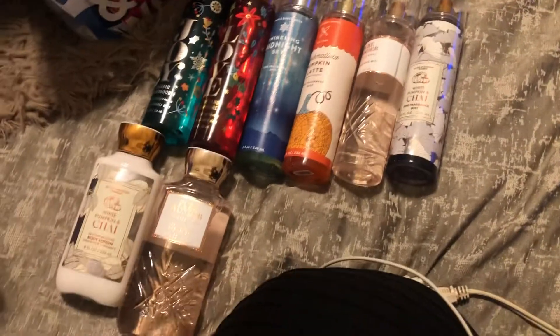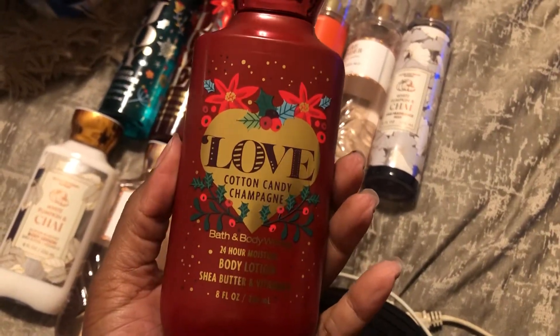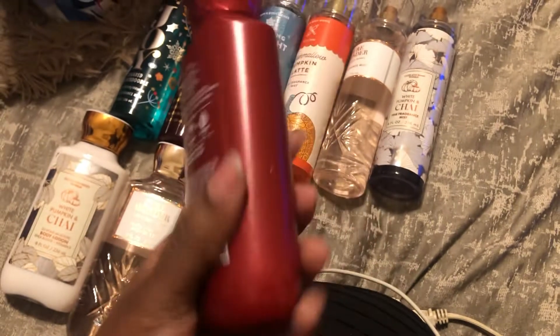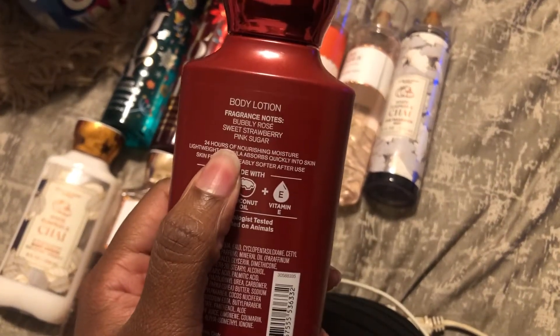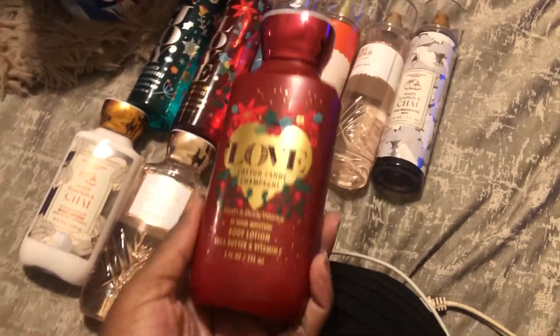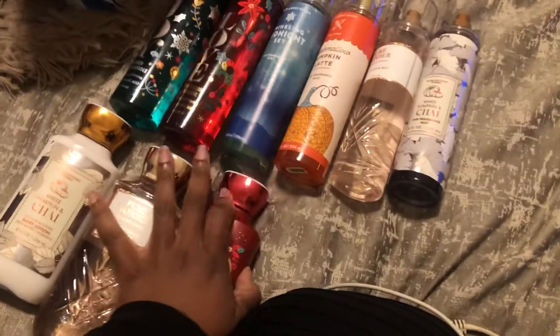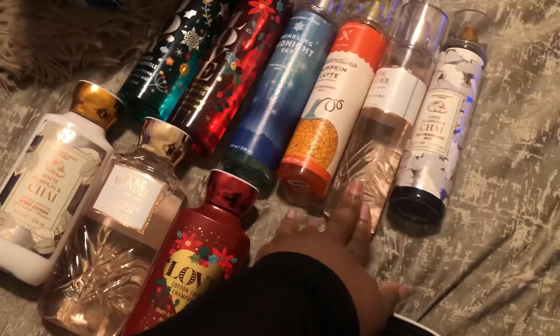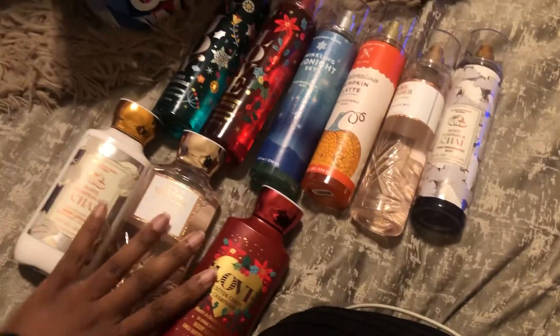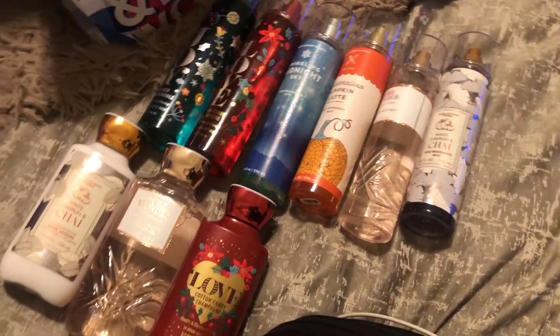So the Cotton Candy Champagne — scent notes are Bubbly Rose, Sweet Strawberry, and Pink Sugar. I was able to use a reward for this one. I paid $6.50 for one item, and the rest were rewards and coupons that were applied.